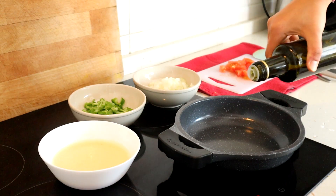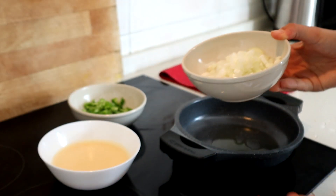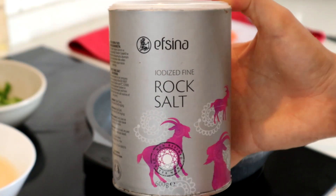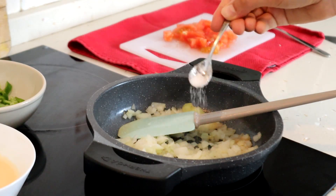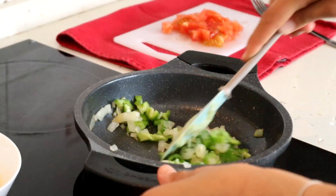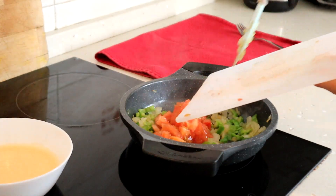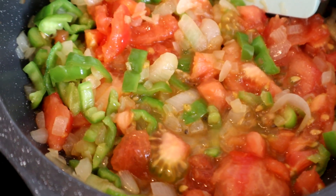Heat up a small pan and add some olive oil — you can also add some butter if you like. Add the onions and cook them until soft, adding some salt while cooking. Then add the green peppers and cook them for 5 minutes. Then it is time to add the tomatoes — smash them softly and let it cook until it releases its liquid.